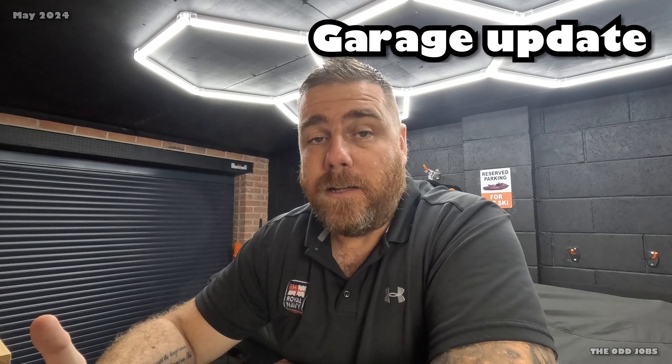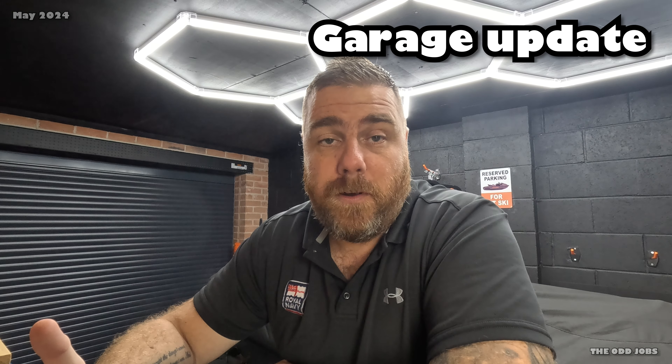Hi guys, welcome back to the channel. This is a garage update video. I just want to thank everybody that's watched the build video from last year — it's been a year, can you believe it? In that year I've lived with the garage, so let's see what's good with it, what's bad with it, what I've done to improve it, and the future plans. Let's go.